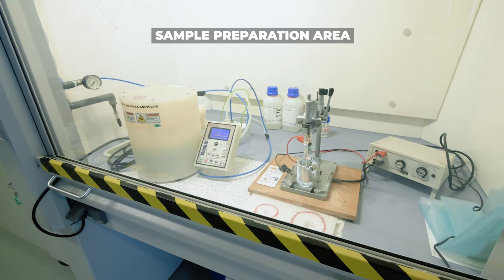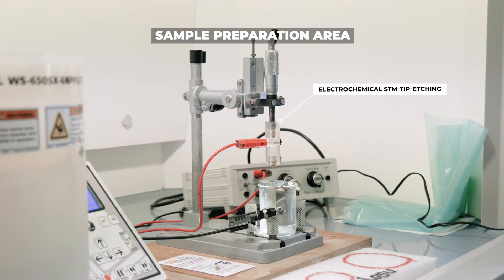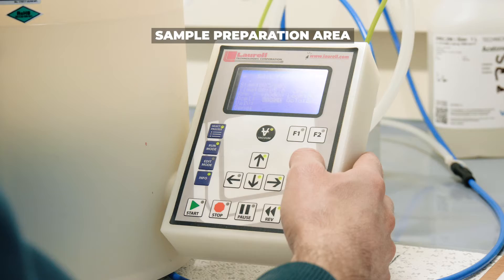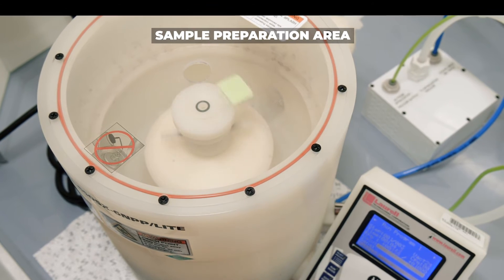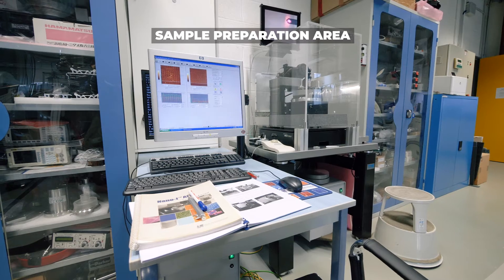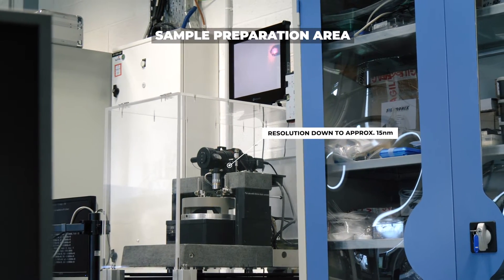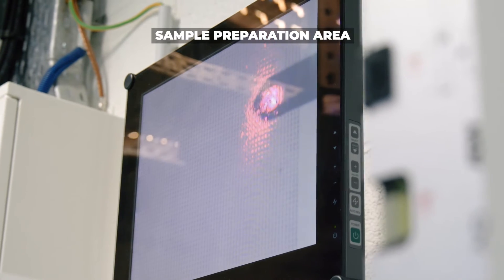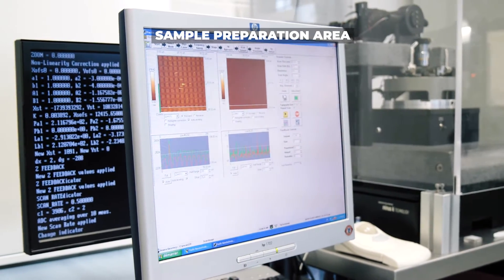The fume hood houses the electrochemical STM tip etching tool and a programmable Teflon spin coater. Atomic force microscopy can be employed for fast surface analysis down to approximately 15 nanometers under atmospheric conditions.